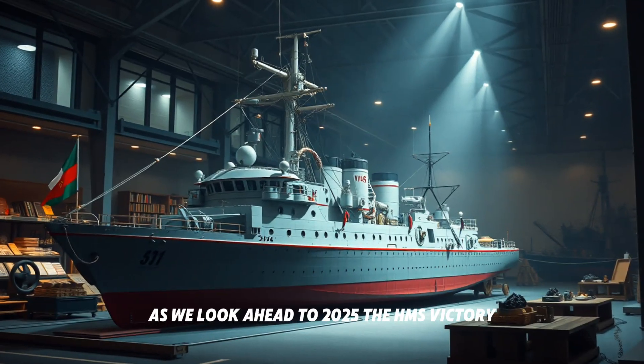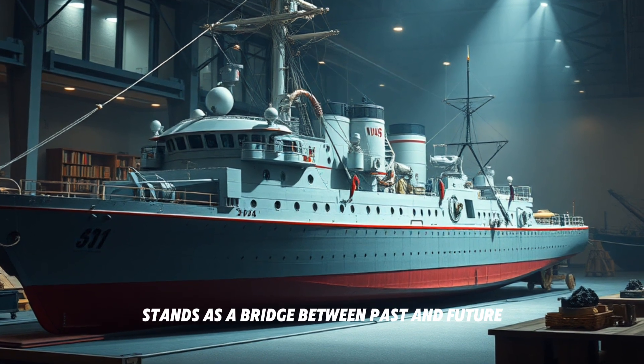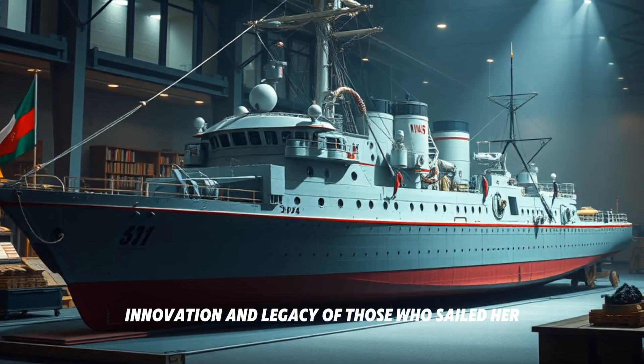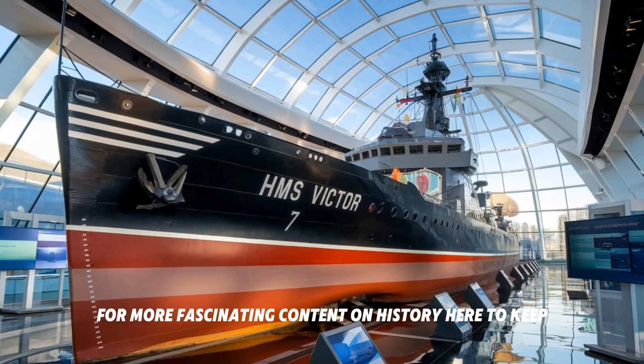As we look ahead to 2025, the HMS Victory stands as a bridge between our past and future. It's a reminder of the bravery, innovation, and legacy of those who sailed her. Don't forget to subscribe and hit the notification bell for more fascinating content on history and heritage.